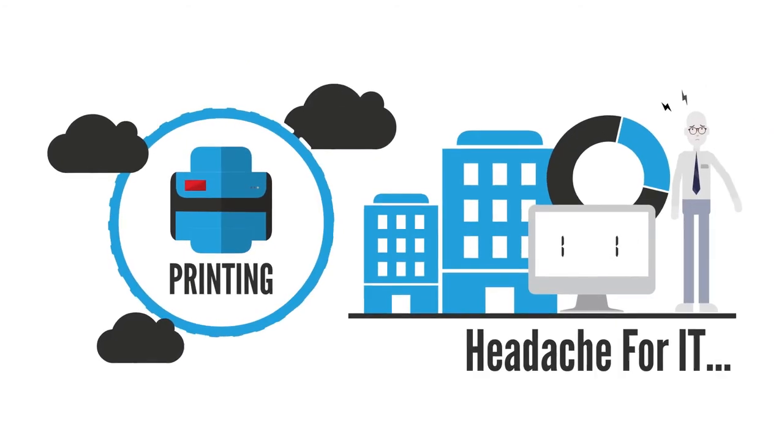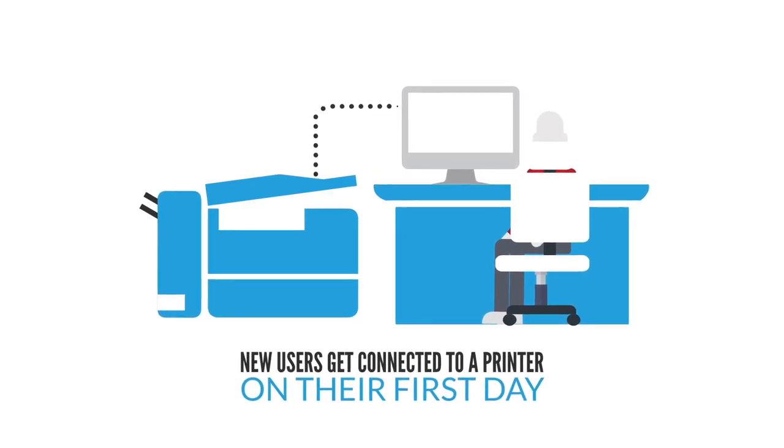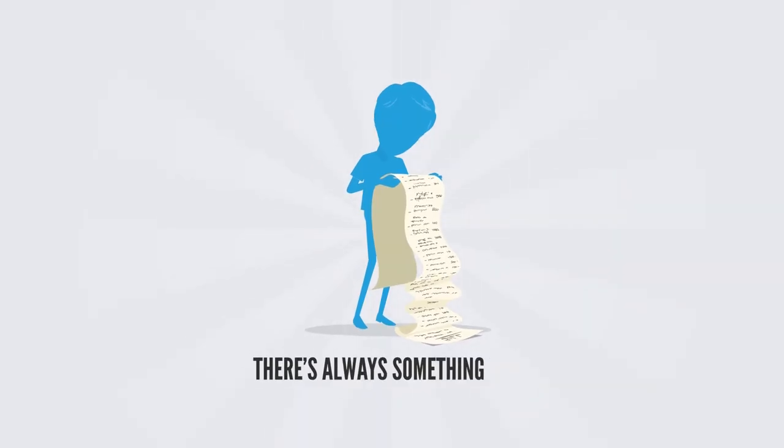Printing is a headache for IT. Whether it's helping new users get connected to a printer on their first day, updating print drivers across the organisation, or patching security holes on Windows servers, there's always something to do.